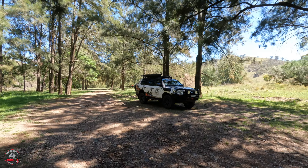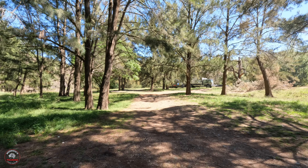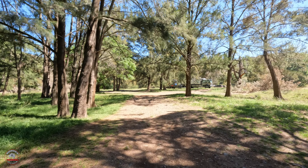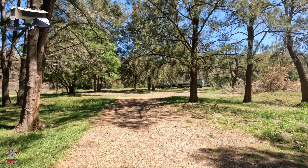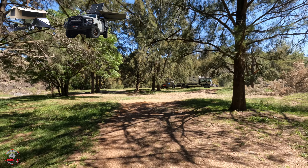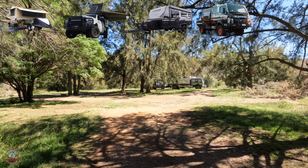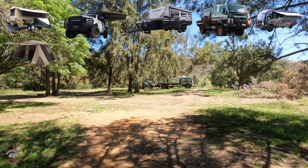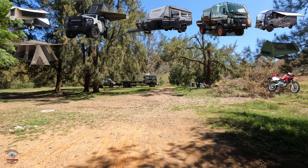I reckon guys you need decent pegs if you're going to try and camp in a tent or a swag on this ground. But if you're in a camper trailer, a car with a rooftop tent, or a caravan, I'd say you'd be better off. As you can see, you can come in here on nearly anything.